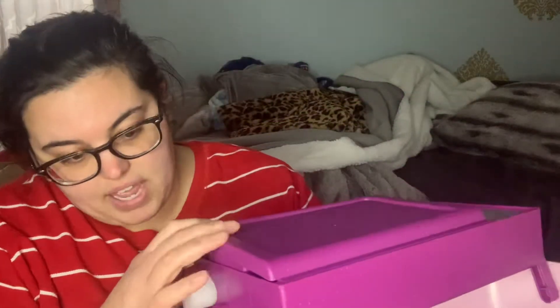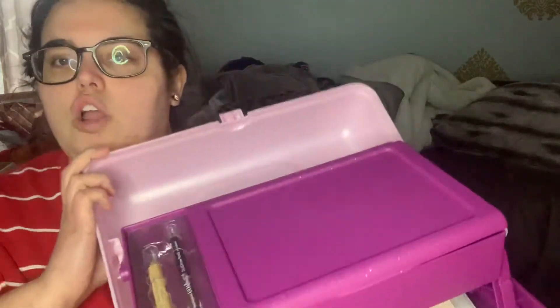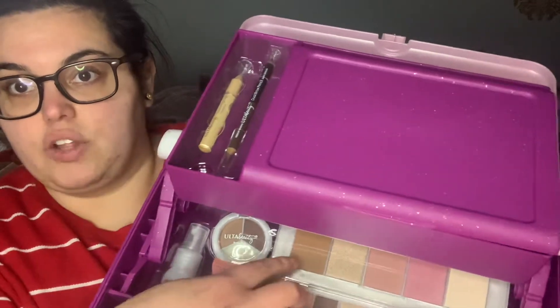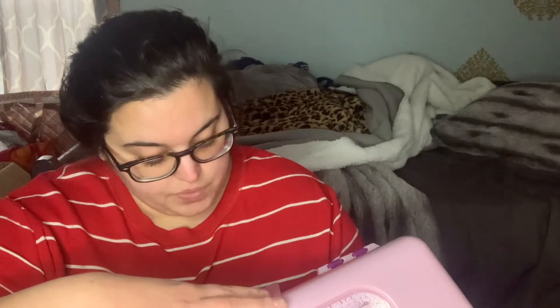Reading the description: one 36-shade eyeshadow palette, one face palette with two bronzers, two blushes, and a highlighter — exactly what I said. It's a 58-piece collection. It was originally $29.99, on sale for $19.99, and says it's a $183 value. And I even got a free gift on top of that — amazing.